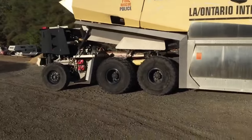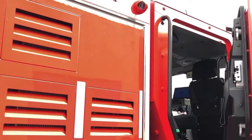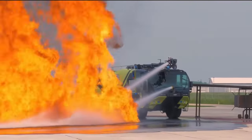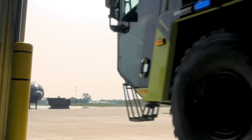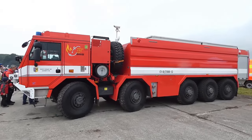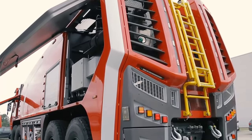Join us as we take an exclusive journey into the heart of these magnificent beasts, revealing the intricate details, mind-boggling features, and the sheer extravagance that sets them apart from the rest. Welcome back to Luxury Idol Tips, the ultimate destination for all things opulent and extraordinary. Today, we're diving into the realm of powerful machinery and sheer magnificence as we explore the world of the biggest, the boldest, and the most extravagant fire trucks ever created.